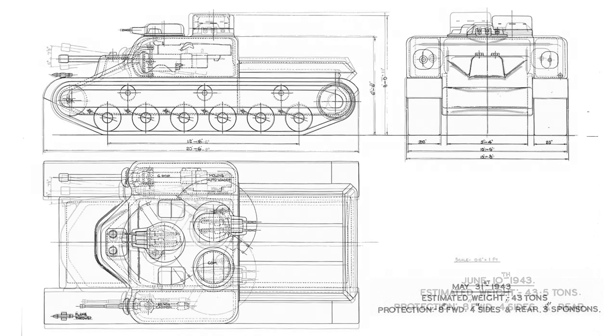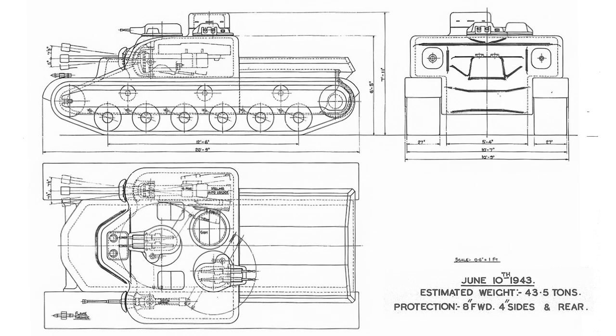AT-7 was drawn in June 1943 with similar armament to the AT-6, with guns on the side. Primary differences are in the hull layout: the armour is thicker on the casemate, the hull more tapered to the front, and the commander's cupola has been moved to the other side. It retains the 6-pounder gun.